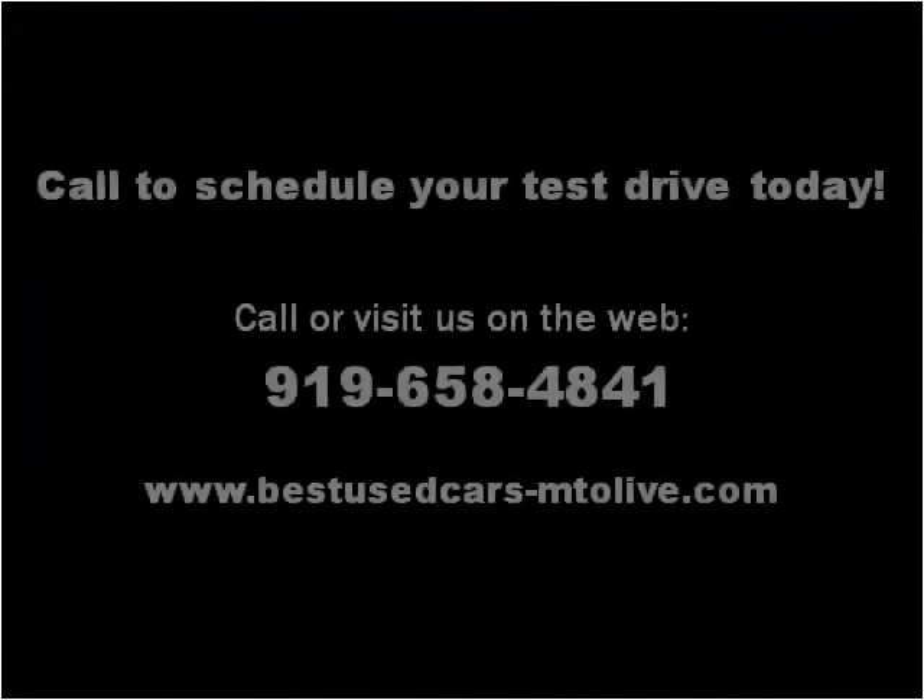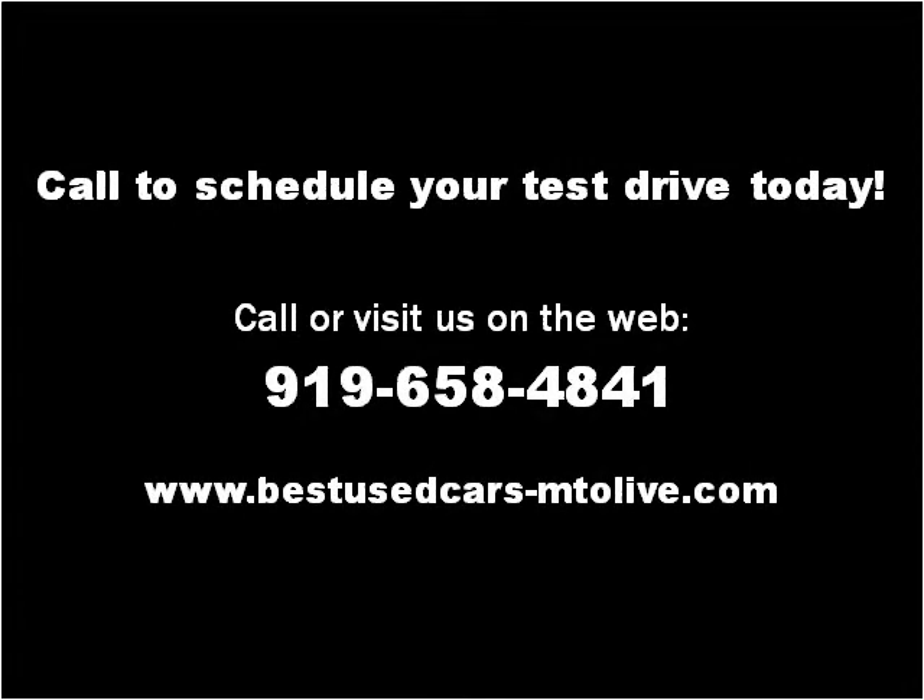Please visit our website at bestusedcars-mtolive.com.